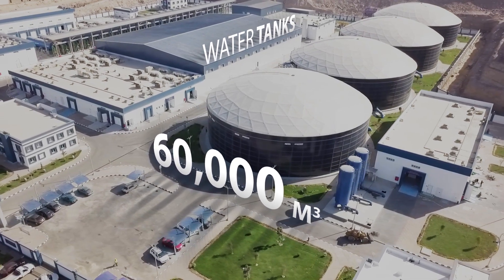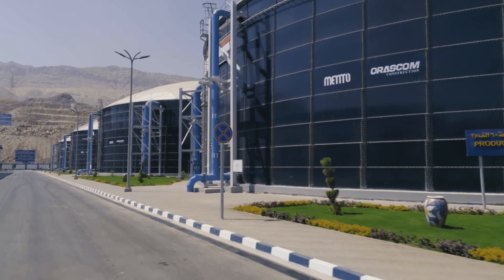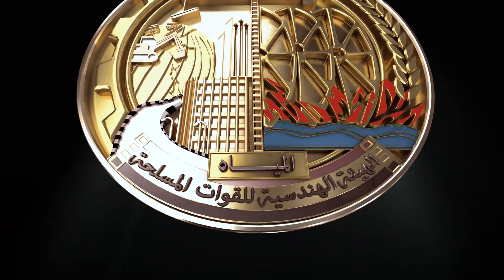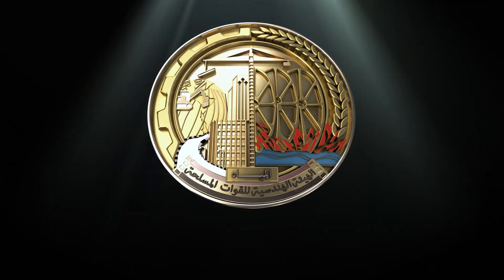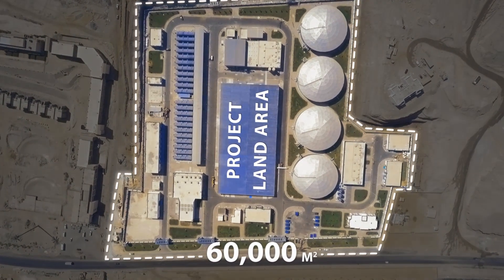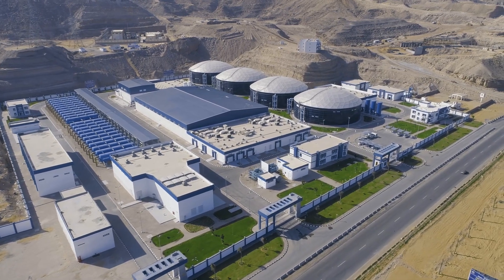Al-Ghalala Seawater Desalination Plant was developed in a joint venture comprising Matido and Eraskum, under the supervision of the Water Department of the Engineering Authority of the Armed Forces. The project is built over a 60,000 square meter area and is the largest plant of its type in Egypt.